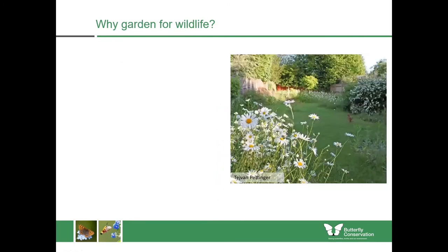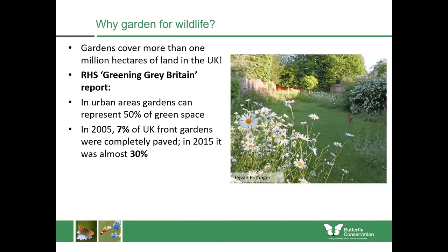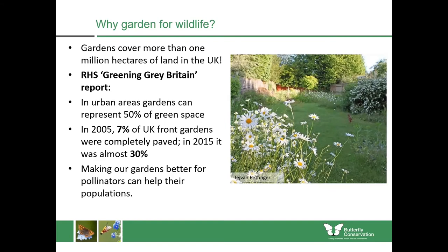Gardens cover more than 1 million hectares of land in the UK. The RHS report, Greening Great Britain, found that in urban areas gardens can actually represent 50% of green space available. In 2005, only 7% of UK front gardens were completely paved, but by 2015 that was almost 30%. So we're losing more actual green space to paving and astroturfing. But we know that making our gardens better for pollinators can help their populations.